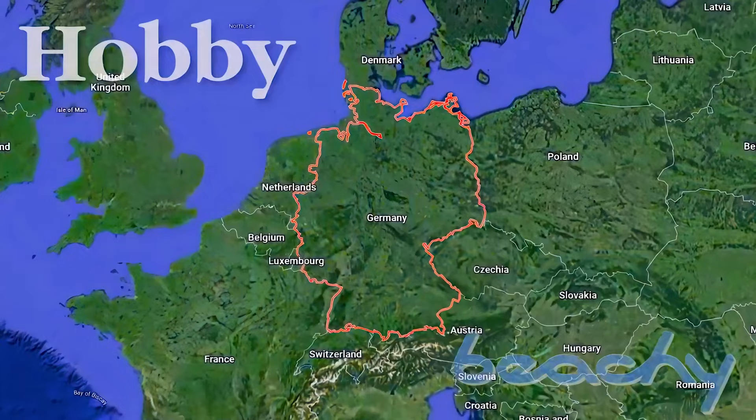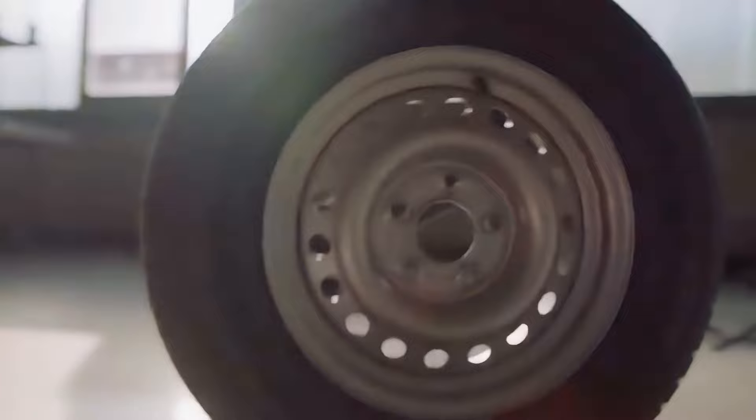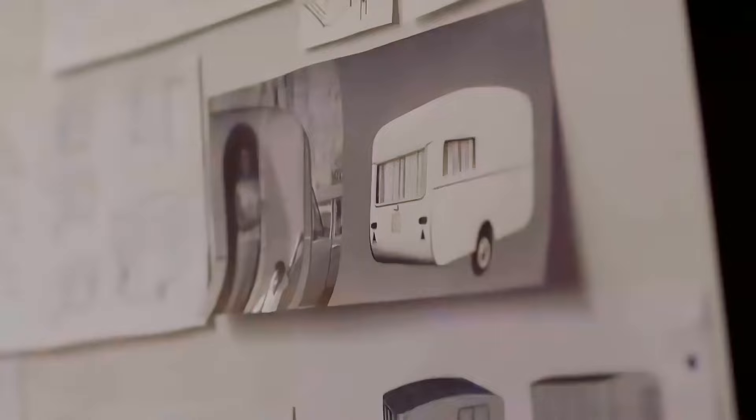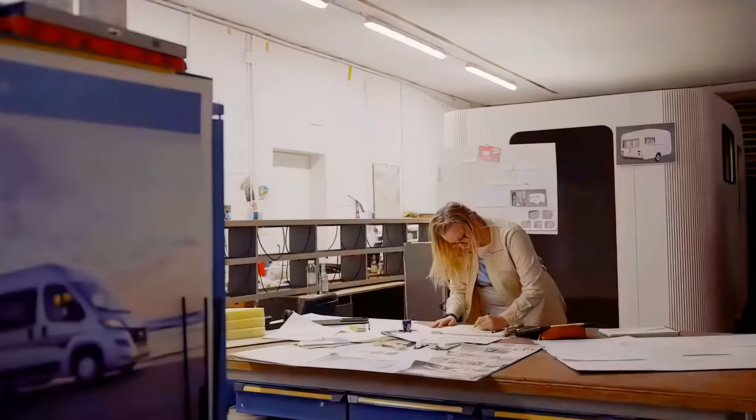The German-based company Hobby has over five decades of experience making campers. That's one of the reasons they made Beachy — an affordable line of mobile beach houses on wheels with only the essentials included. The goal of Beachy is to create beautifully simple, stripped-down campers that allow you to bask in your campsite scenery for an affordable price. Beachy has cooked something extraordinary up with their newest addition to the family: the Beachy 540.